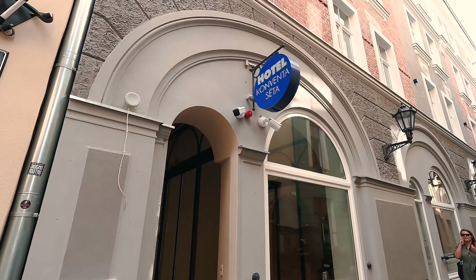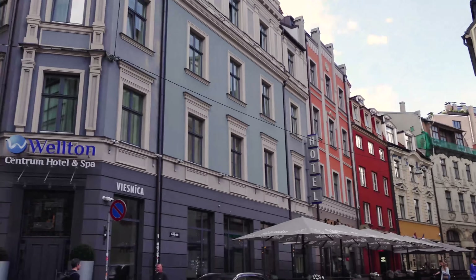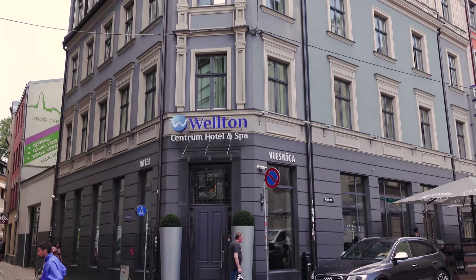Something I didn't get to do too much of in Riga unfortunately was check out the museums. I did go inside the Art Nouveau Museum and had a quick look at the Foreign Art Museum in the center. From the outside, the Occupation Museum I would have loved to have seen, and highly recommended were the Motor Museum and the Riga History Museum — so go check all of those out.